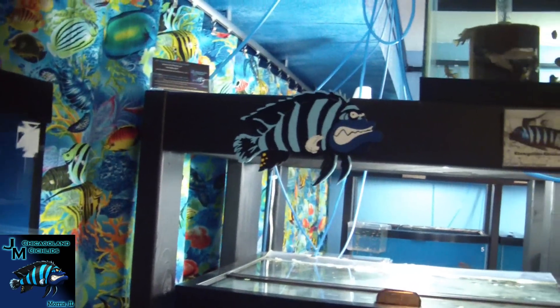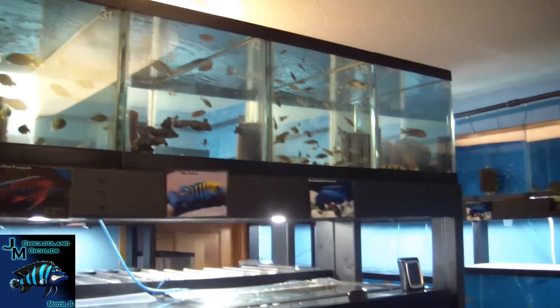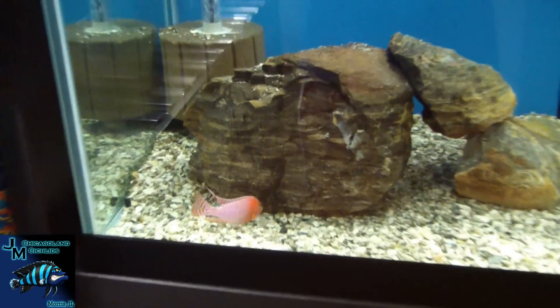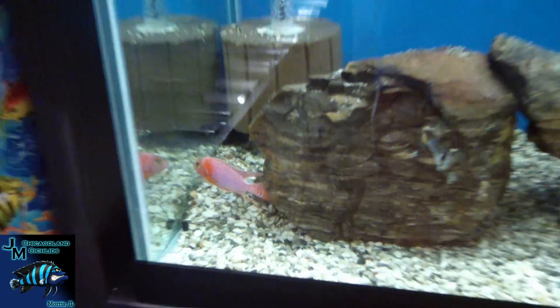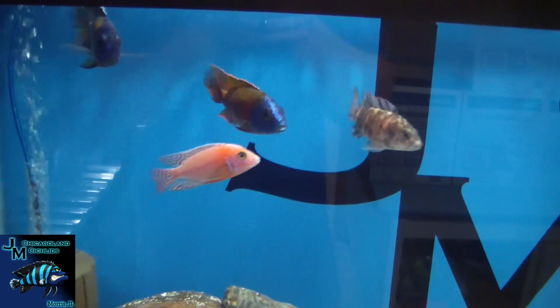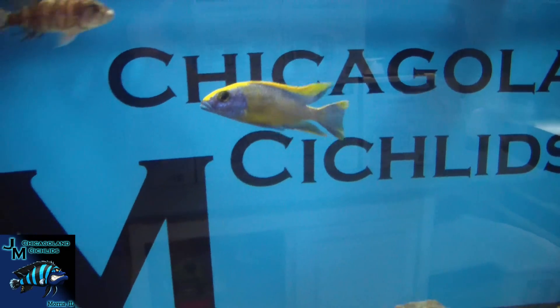I'll show you the top tanks from the back side so you can see a little bit better into them. There's a nice dragon blood right there, ruby red, another dragon blood, our big Rotasai over here, and a nice big stud yellow blaze.